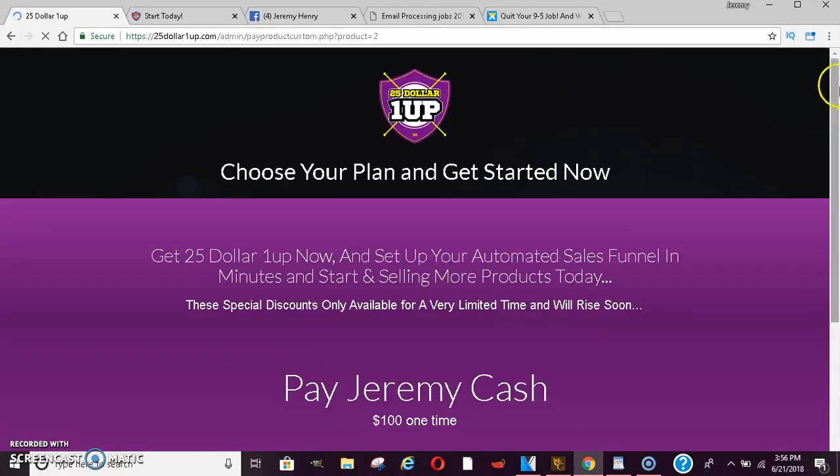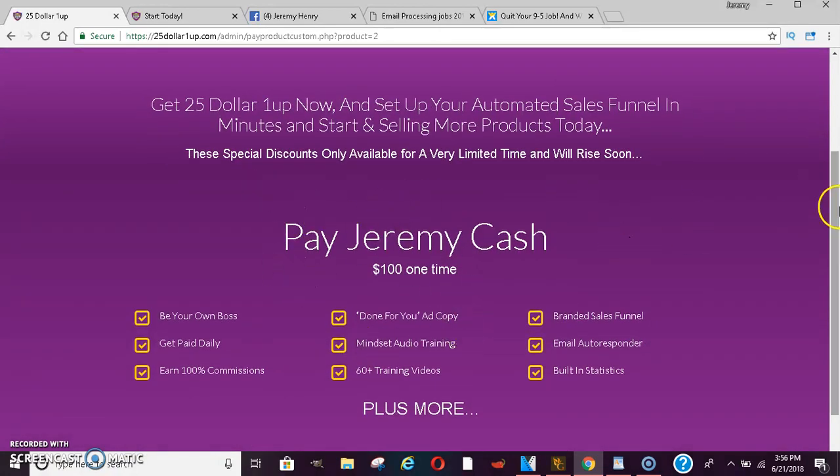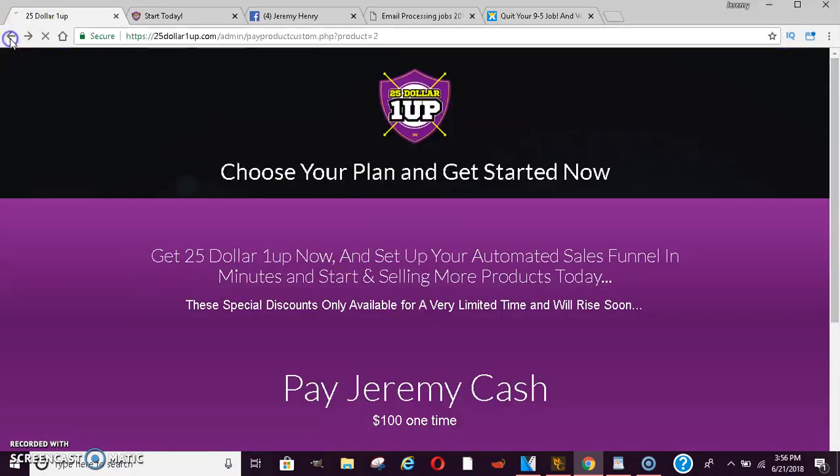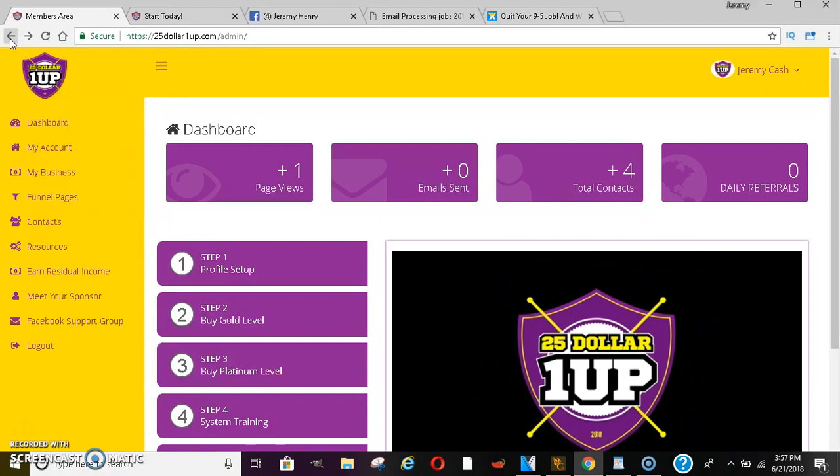This is the $100 level — nice and sleek, has a good look to it. It'll let you know who they're paying, who your sponsor is, and break down the things you get. You'll be able to pay there, and it's the same with the $25 level. They don't have the $50 level like email processing, but they have so much more to offer.